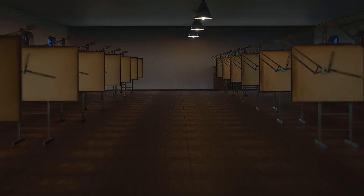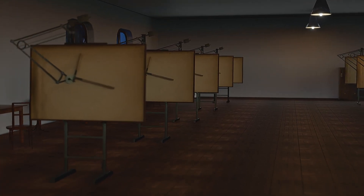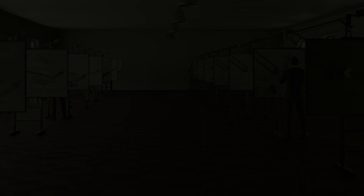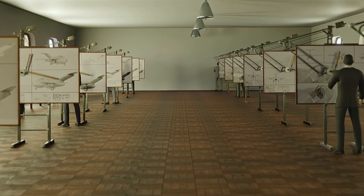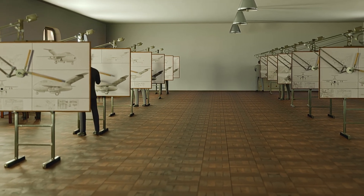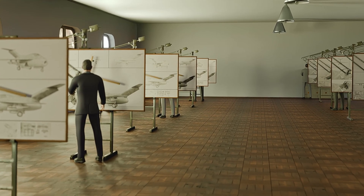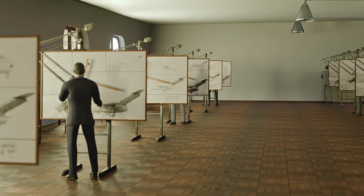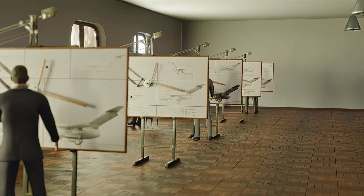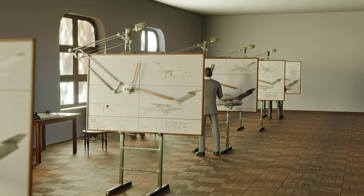Unlike others, the Focke-Wulf Flugzeugbau designers went the opposite way. Instead of creating a brand new concept, they started digging the archives. Chief constructor Kurt Tank decided to use the concept presented by Hans Multhopp in 1942. It had incredible characteristics, but none of the existing jet engines was powerful enough back then. The 1944 version was named Design 2 at the Focke-Wulf factory, with no information on whether a Design 1 ever existed.